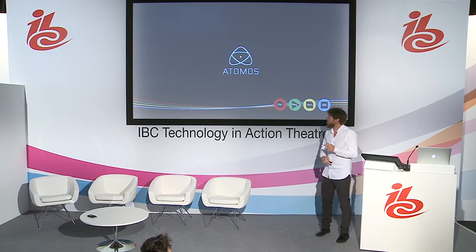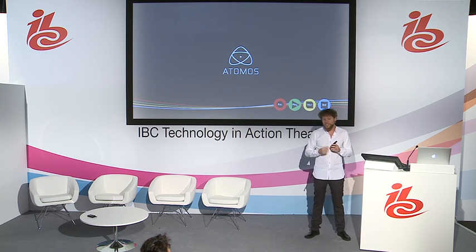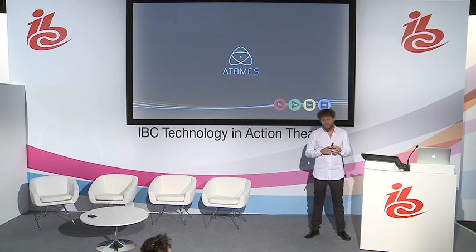I would like to thank Atomos for their support, for listening to our needs, for implementing all these little tricks into their devices and making it happen for us and making our life much easier — and also for pushing the boundaries of what is possible.